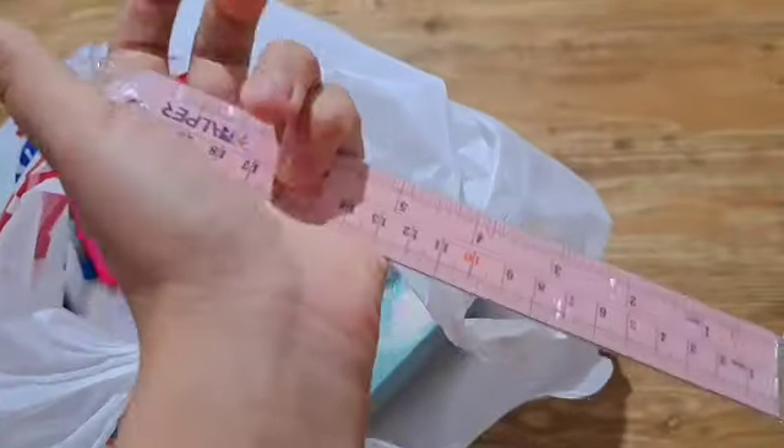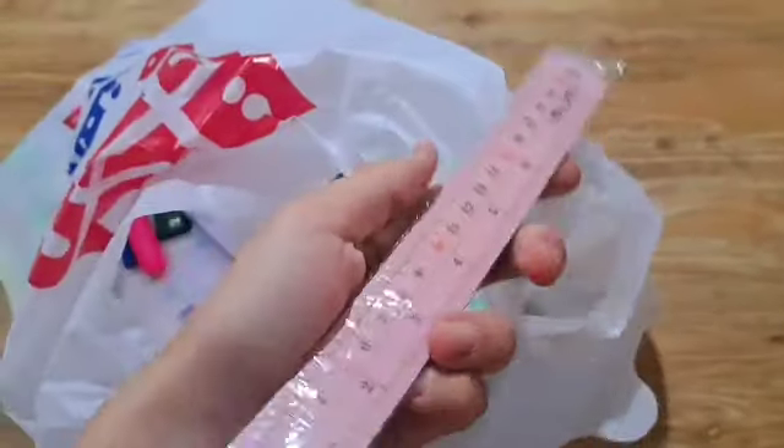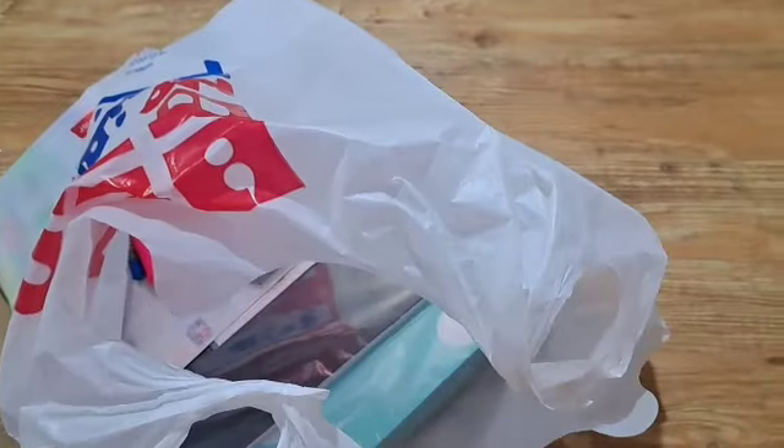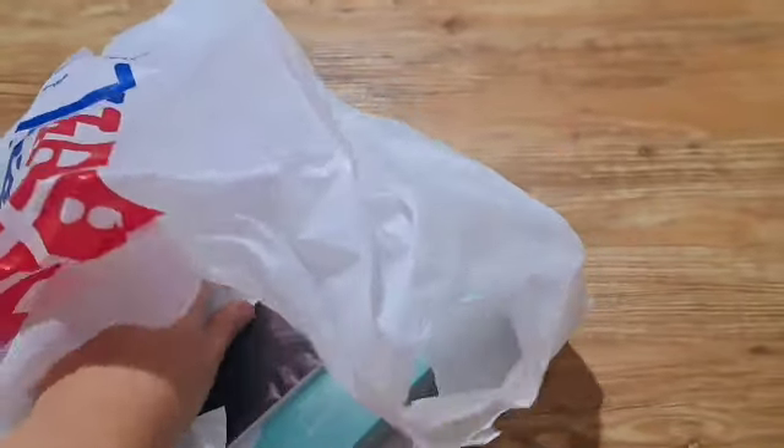Oh my god, it's a pink ruler — really nice! I really love the color, and my favorite part of the whole unboxing of my stuff is coming up.